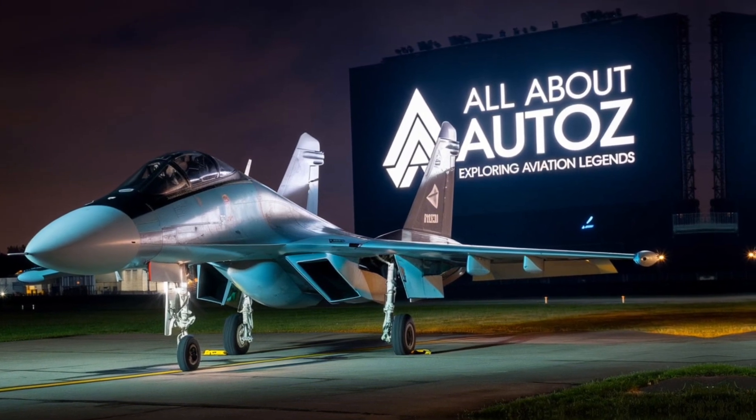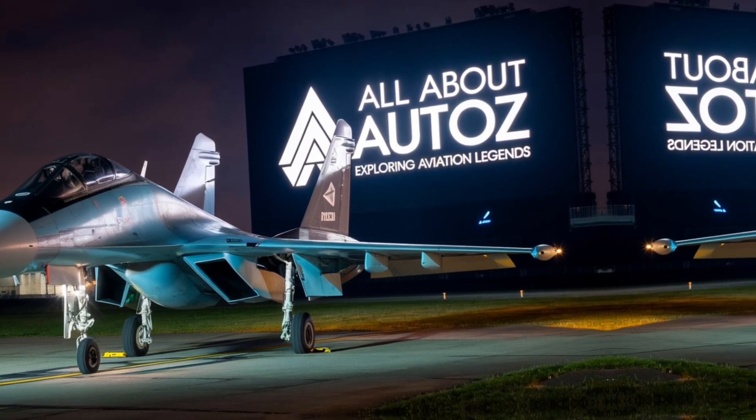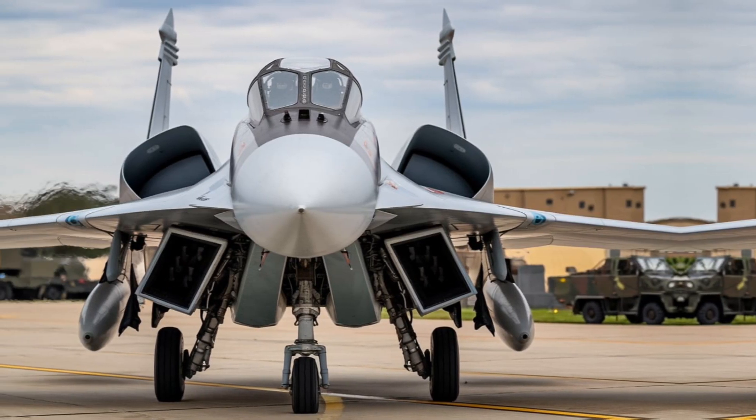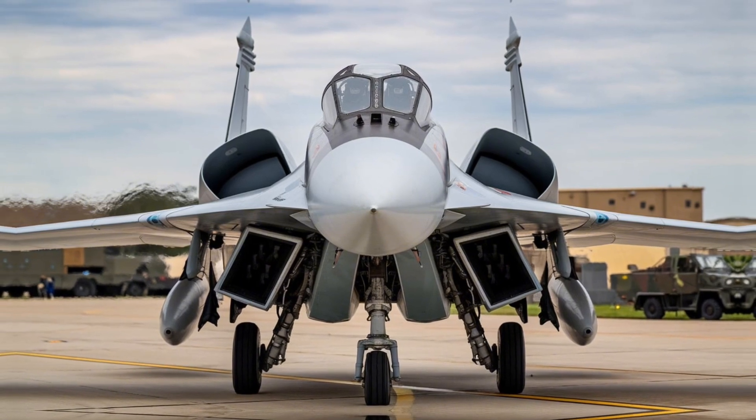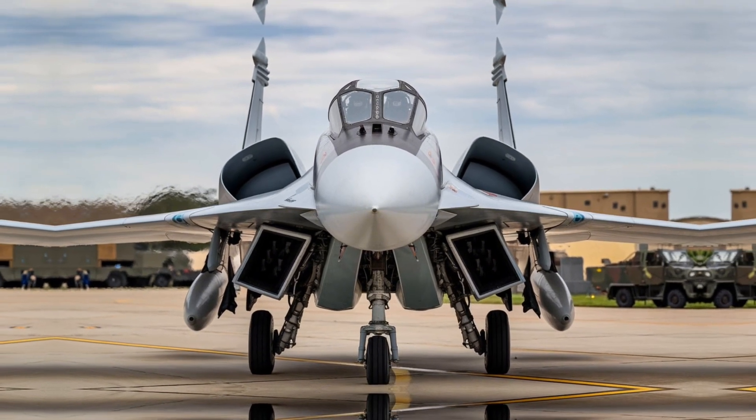The aircraft is designed for multiple mission profiles, including tactical bombing, ground attack operations, reconnaissance, and maritime strike.